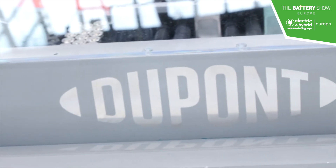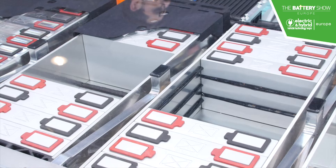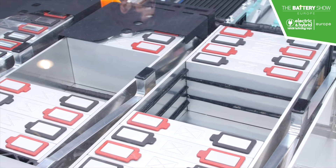Cell-to-pack is basically about increasing the energy density at the battery pack level. This is important in order for automotive designers to take out costs from battery packs.